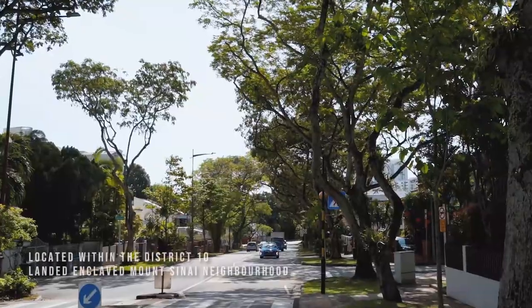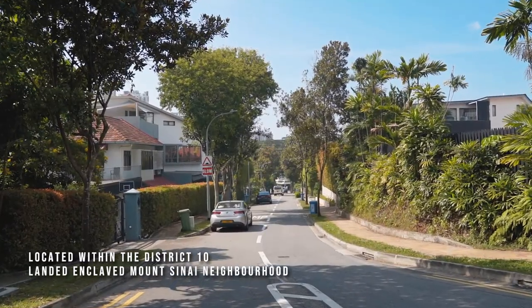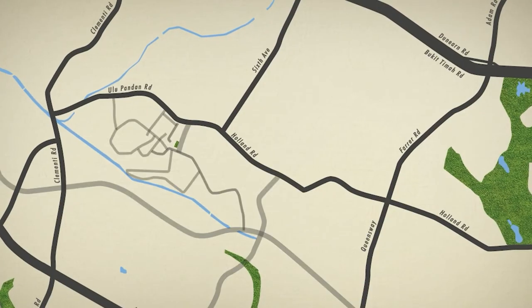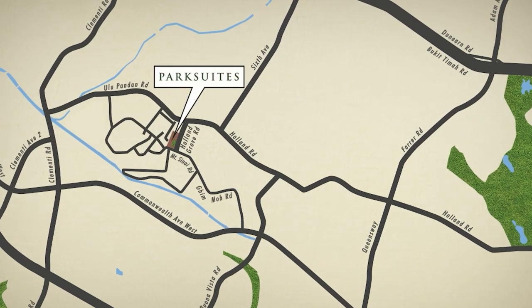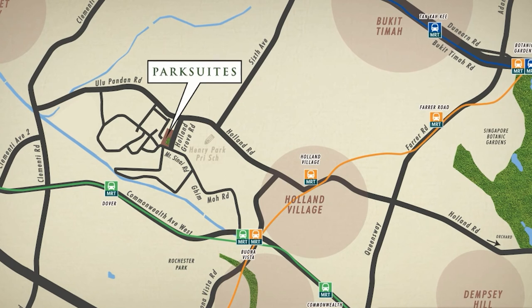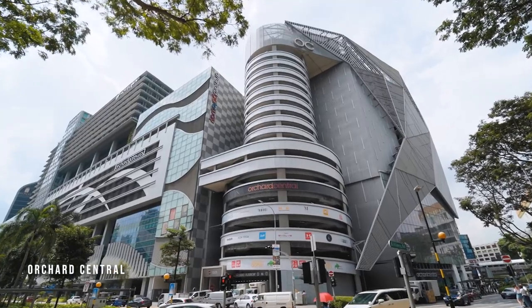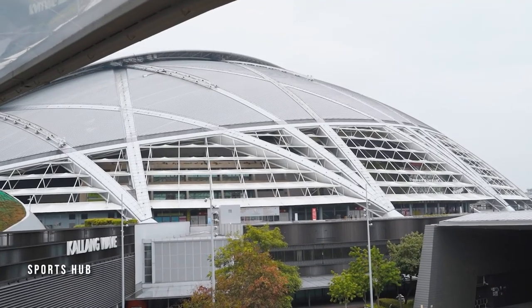Park Suites is a ParkScape-inspired mixed-use development located within the serene Mount Sinai landed enclave. Developed by the award-winning DP Architects, Park Suites is surrounded by nature and many recreational options.